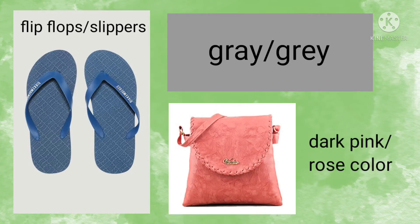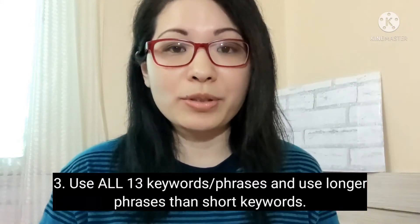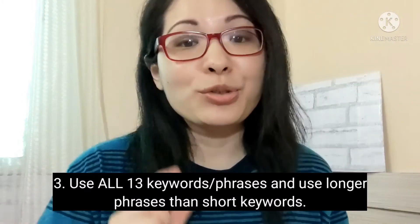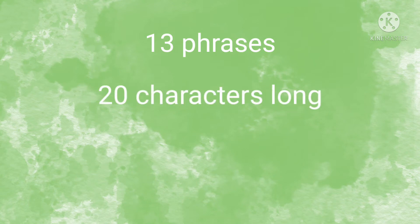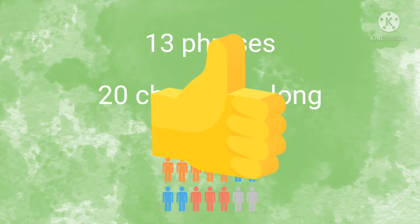For example, if your product is a dark pink bag, you can use the tag rose color tote. The third tip is to use all 13 keywords and to use longer phrases than short keywords. Etsy allows 13 phrases up to 20 characters long — make the most of it. The more you write, the greater the opportunity you have to be matched to someone who is looking for your products.